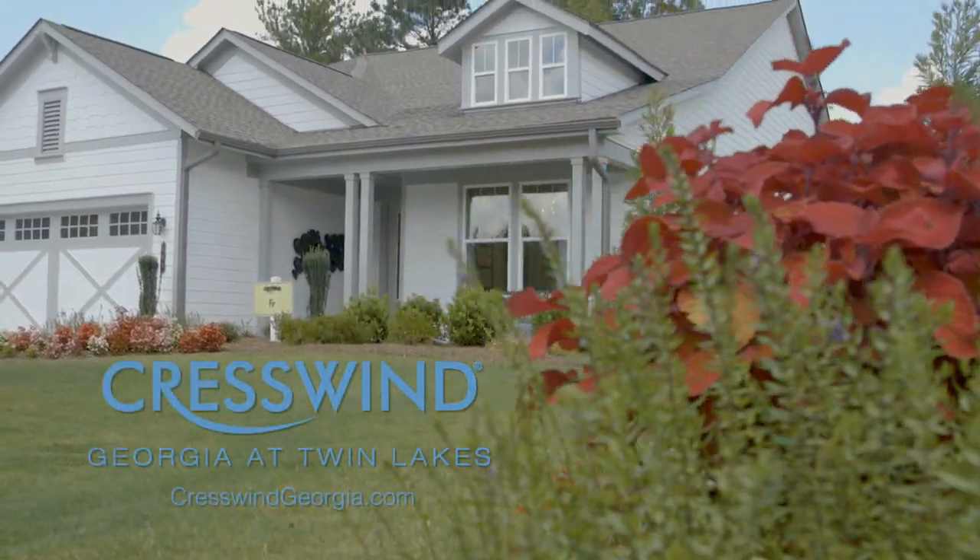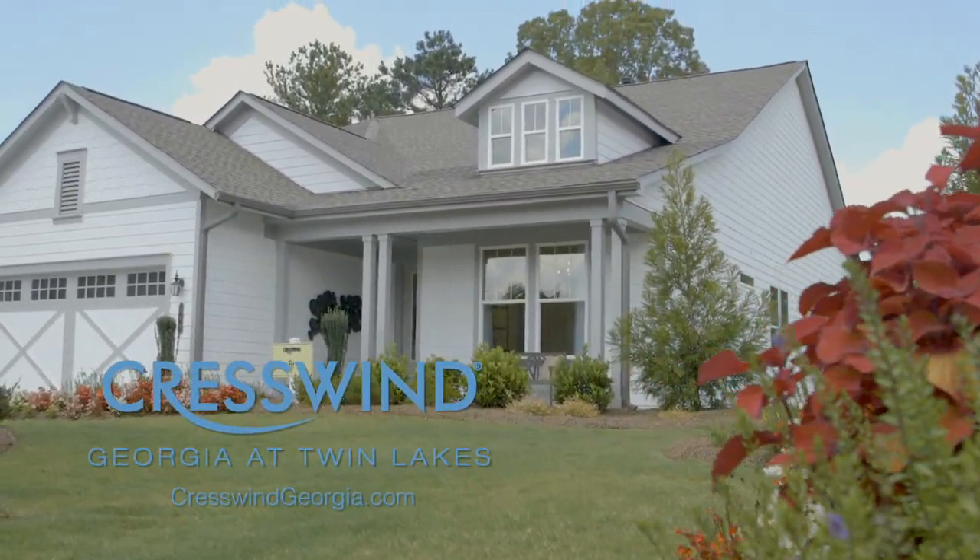Moments matter. Find yours at CresswindGeorgia.com.